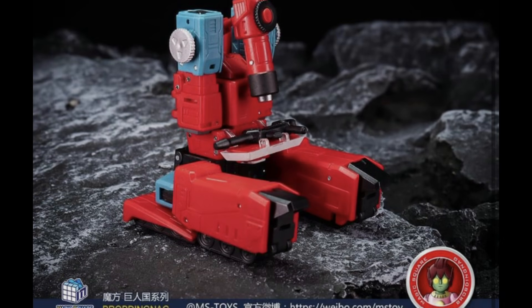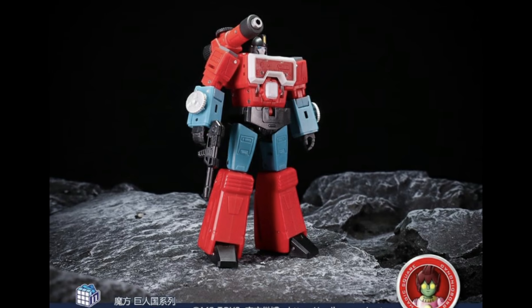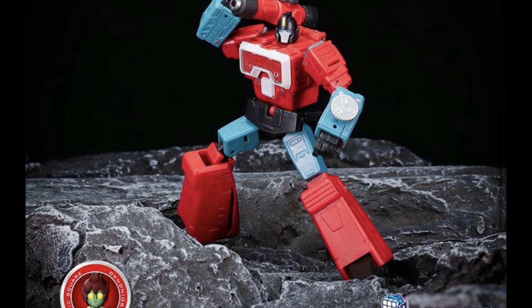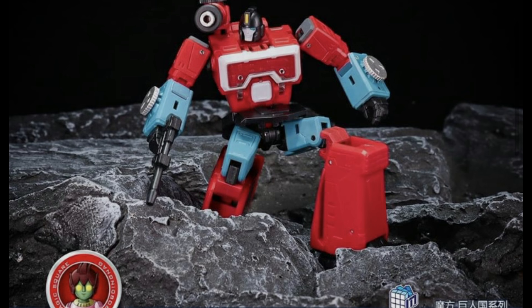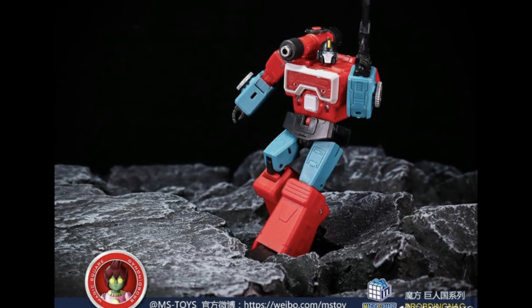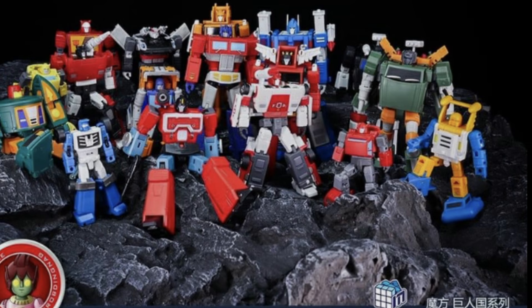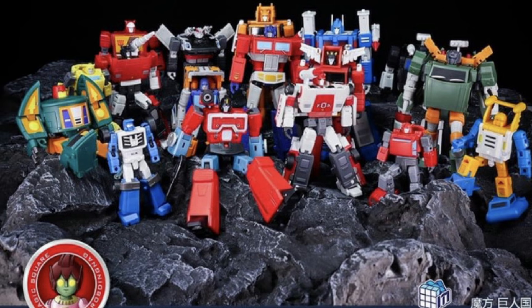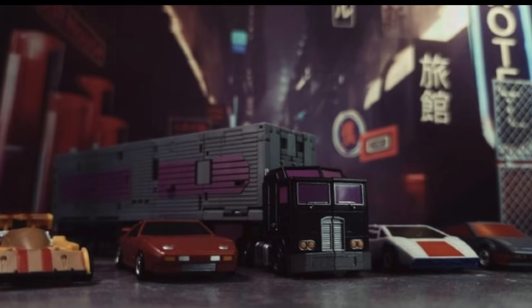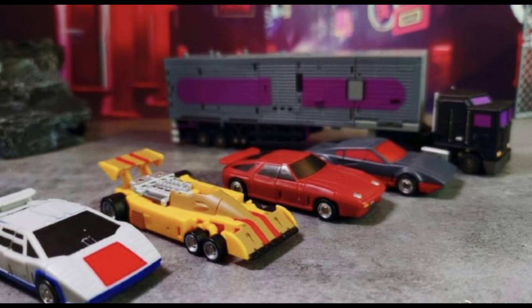Magic Square also showed off their take on Perceptor, and this does look pretty cool — both modes look absolutely fantastic. I prefer this to quite a lot of the Magic Square stuff I've seen; it looks more detailed and the joints look highly articulated. This is actually one I'm thinking of picking up because there are no other companies doing legend-scale Perceptors at the moment. Let me know your thoughts on this one down in the comments.